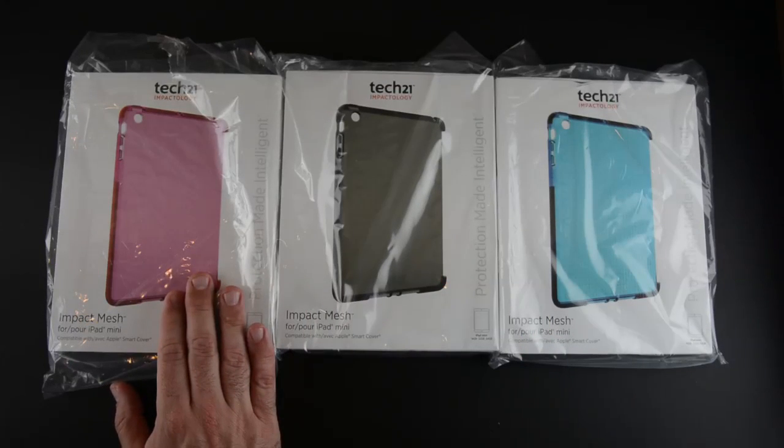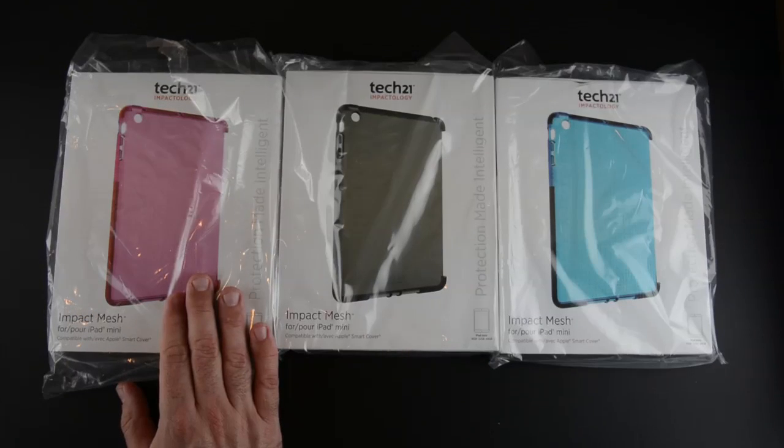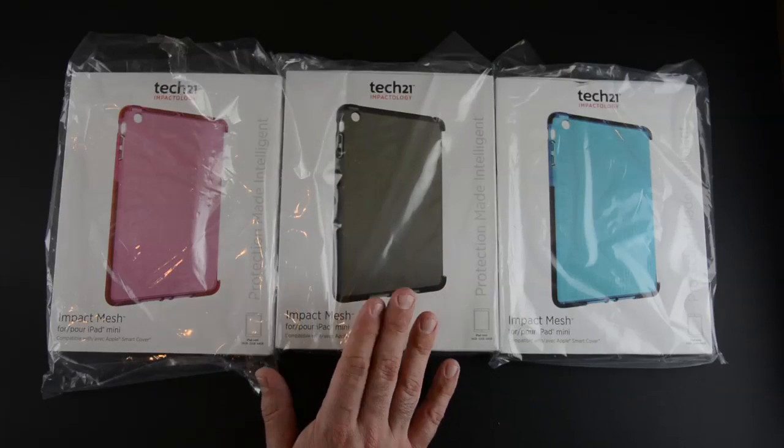If you missed my full review of the Tech 21 Impact Mesh, you can click the annotation link right now or the link in the video description to see my full review of this case.